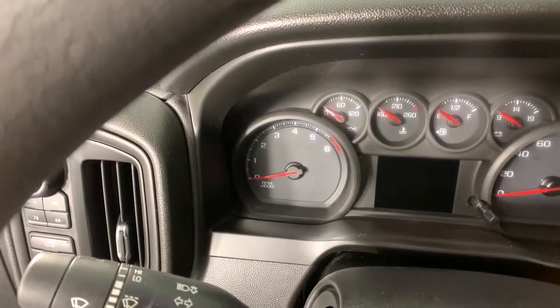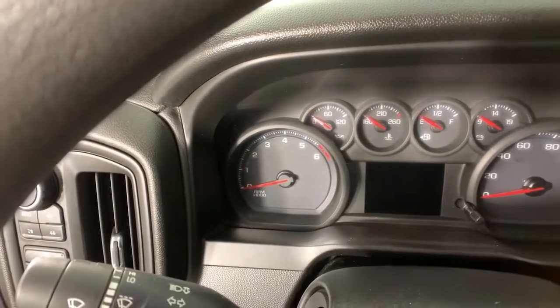Work smart in the comfortable, connected Silverado 1500. Drive it today.